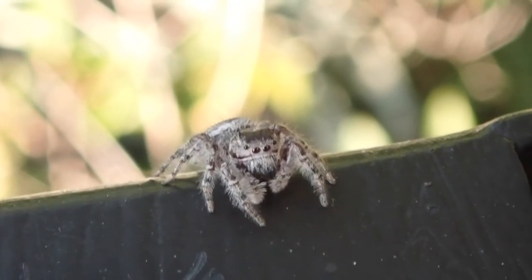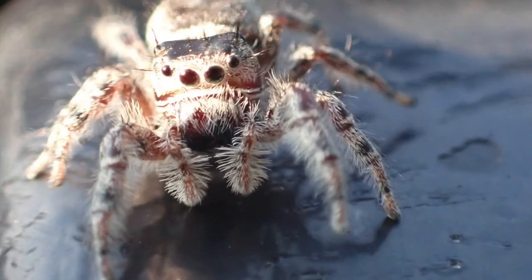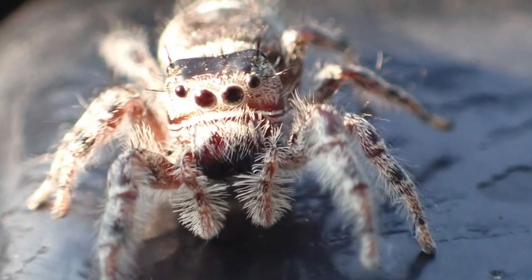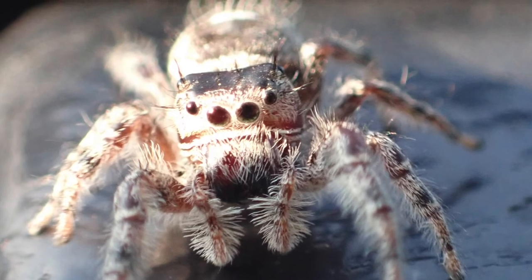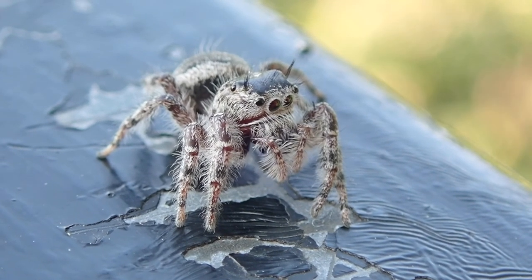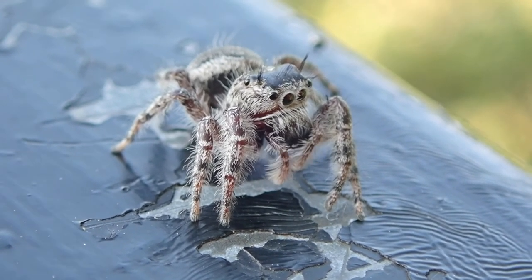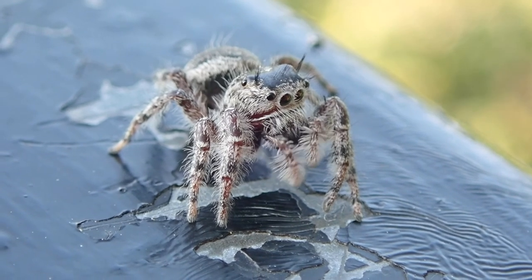I think this is a Putnam's jumping spider, based on the coloration and these little spikes sticking up around their head like a halo. Usually we only notice four of the eight spider eyes, but when this one turns, we can see how they have one on each side for peripheral vision. I love the way they move their pedipalps as they look around.